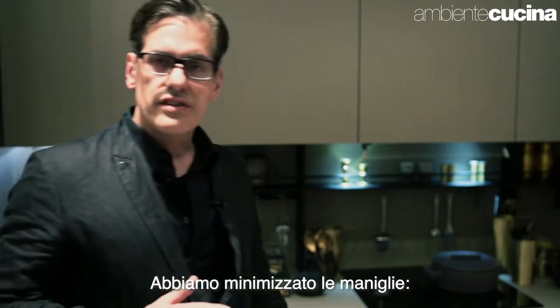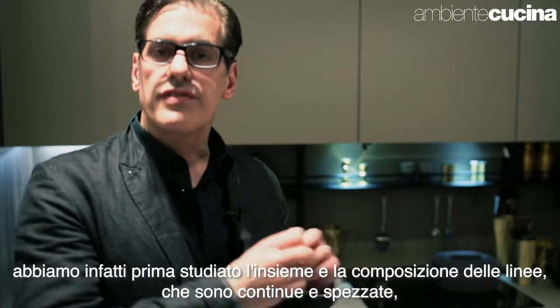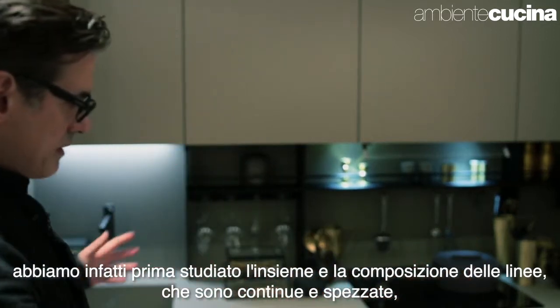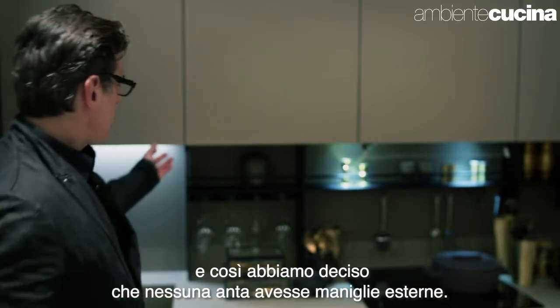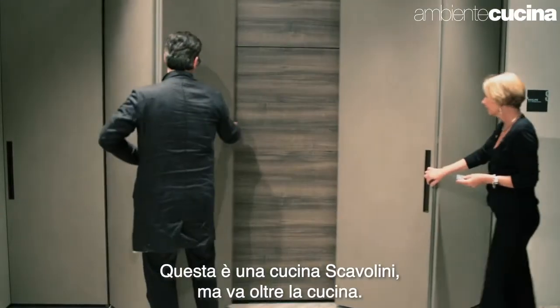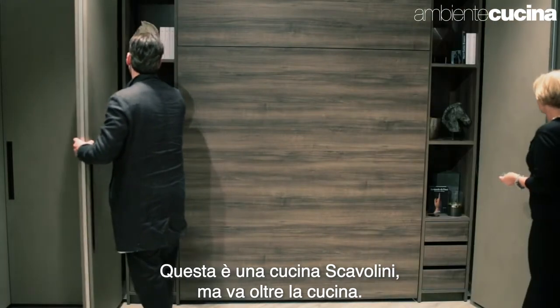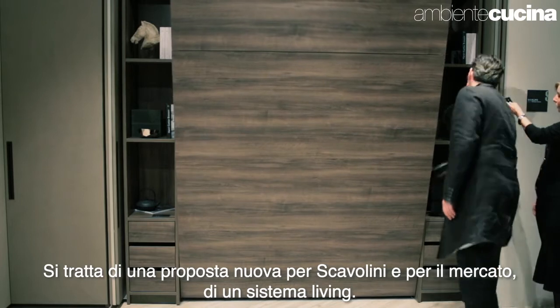We minimized the handles and made a feature out of the reveals to create a composition of lines. There's a continuous line and a broken line, everywhere without handles. This is Scavolini, who does kitchens, but this is going beyond kitchens — something really quite new for Scavolini and for the market.